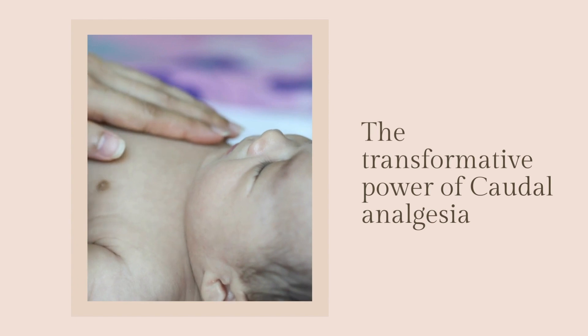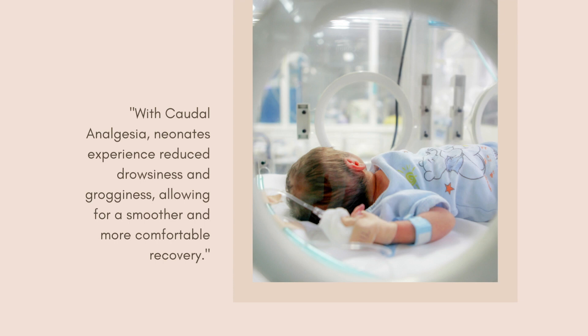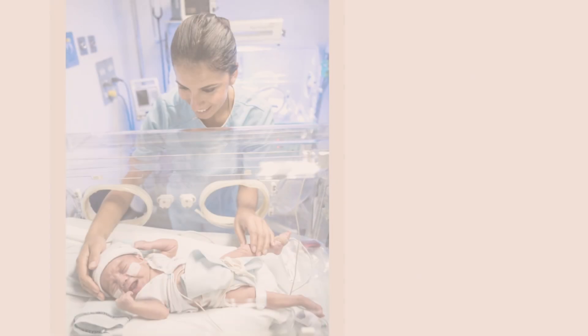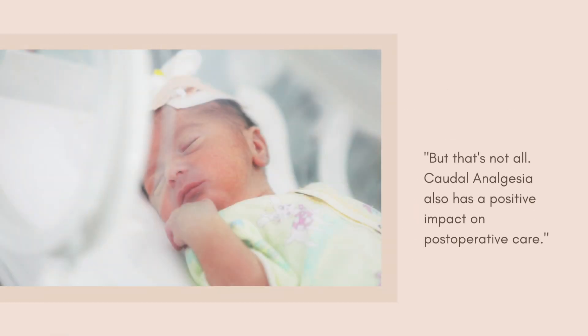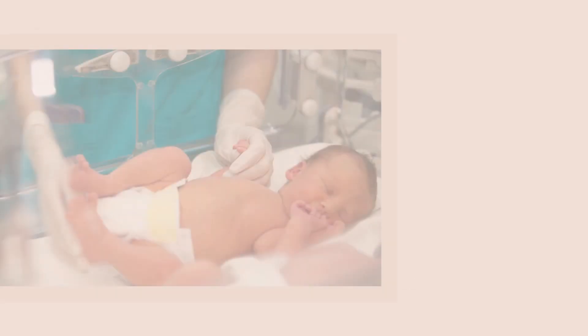One of the key benefits of caudal analgesia is its ability to reduce hangover effects from anesthetics. With caudal analgesia, neonates experience reduced drowsiness allowing for a smoother and more comfortable recovery. Moreover, caudal analgesia plays a crucial role in minimizing the risk of respiratory depression following anesthesia. By utilizing this specialized technique, healthcare providers can significantly decrease the likelihood of respiratory complications, ensuring safer post-anesthetic recovery.